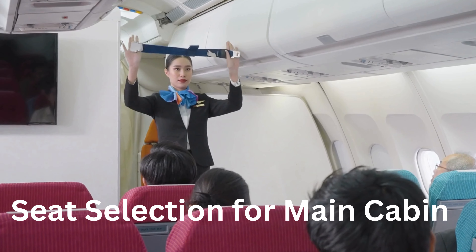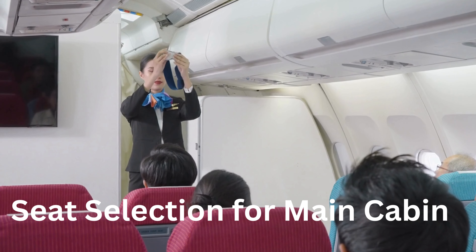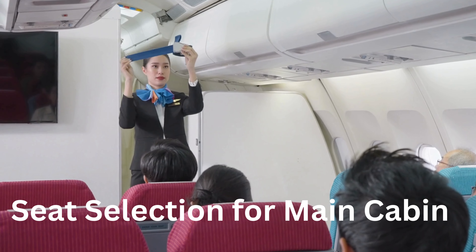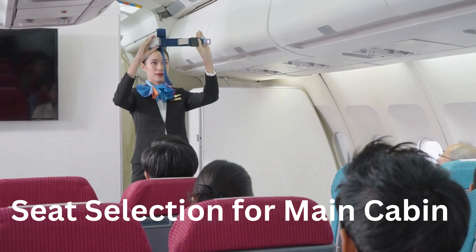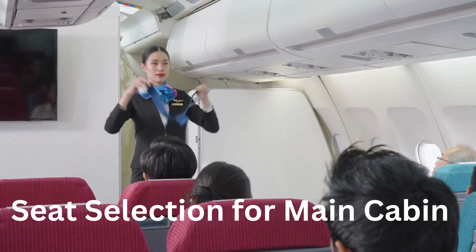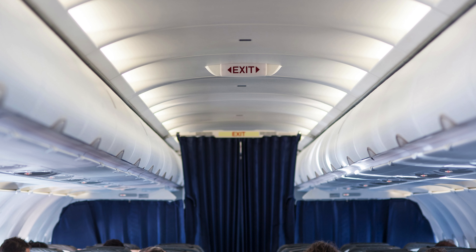Seat selection for main cabin: these are essentially the same seats as in basic economy. The only difference in the main cabin is that you have the option to choose your seats. But by just paying a small fee, you can also go for the main cabin preferred. Main cabin preferred offers seats near the front row, window seats, and emergency row seats with more leg space. Passengers can also upgrade their seats to Comfort Plus.